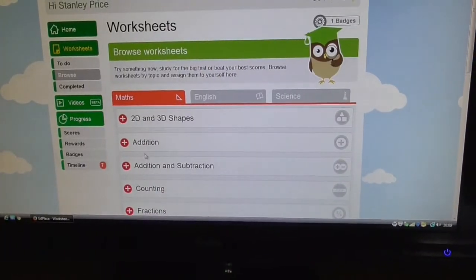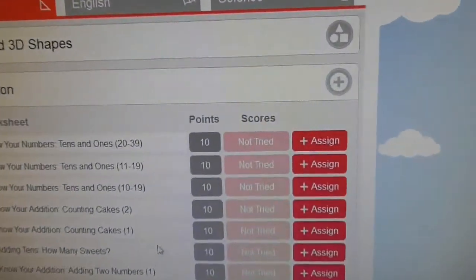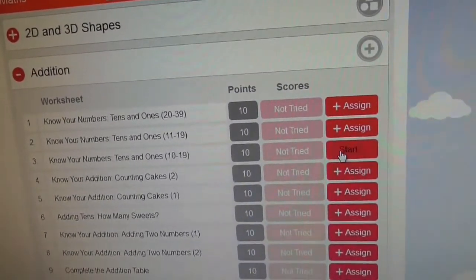The other learning subscription we have for Stanley is a recent one - Ed Place. I'm not really sure about it at the moment. A really lovely lady from Pop Art Home Education, which is a Facebook site, organised a discount - and it's a huge discount. It's £7 a year instead of £99 a year, so it's a massive discount. You don't get quite all of the features, but for £7 it's brilliant. The only thing is, for a five-year-old, it's not overly interesting.